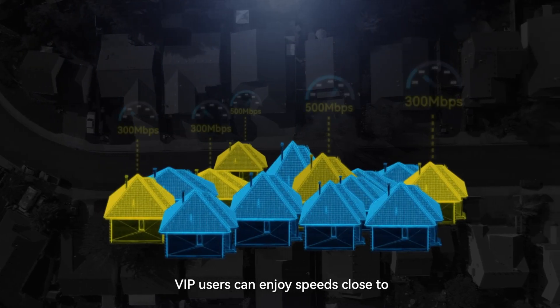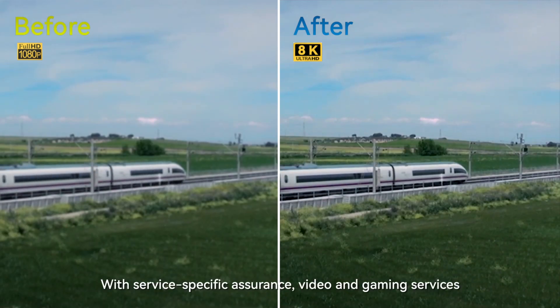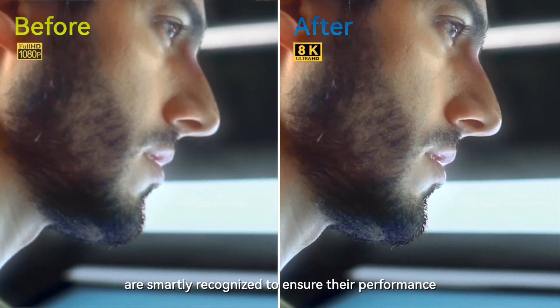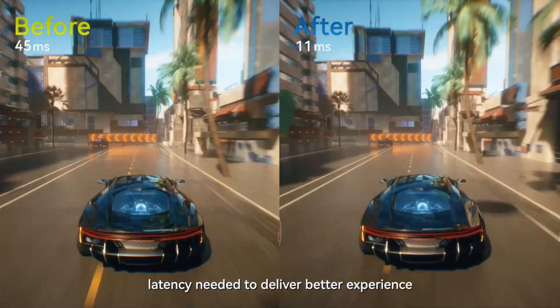With user-based assurance, VIP users can enjoy speeds close to or reaching the ones promised by their operators. With service-specific assurance, video and gaming services are smartly recognized to ensure their performance in both speeds and latency needed to deliver a better experience.